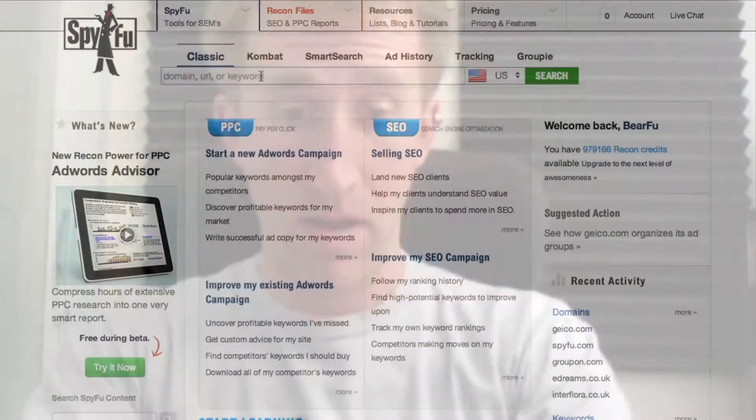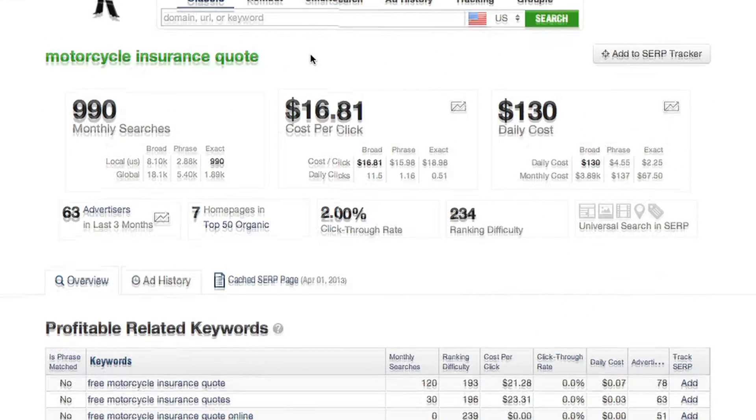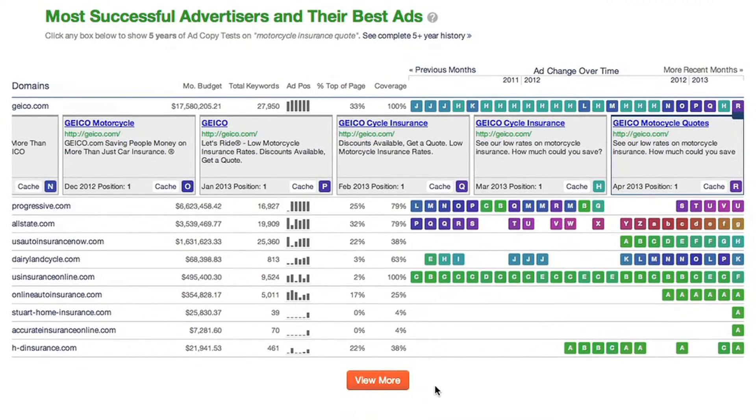I hope to use SpyFu to teach me some patterns and possibly some tricks behind good advertising. A good tip for searching through SpyFu ad history is to be kind of specific. I'll get more into why a little bit later, but for now I'm going to type in 'motorcycle insurance quote' and scroll down to most successful advertisers and their best ads and click on view more.